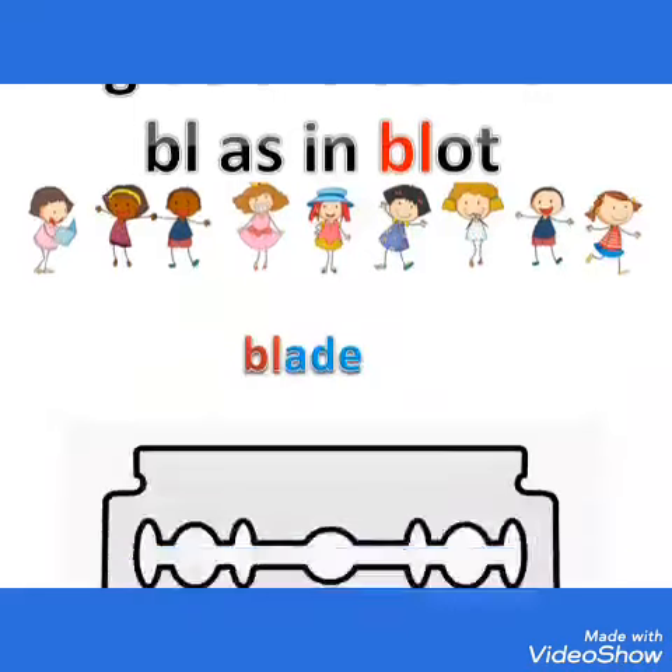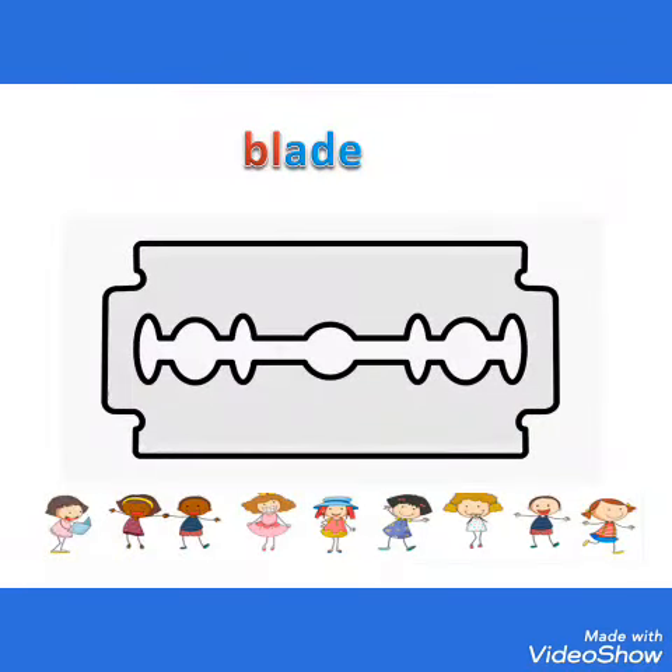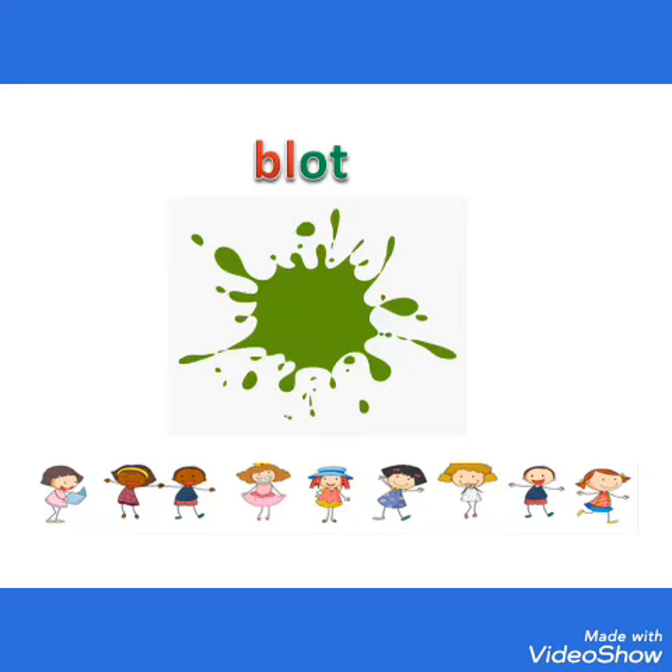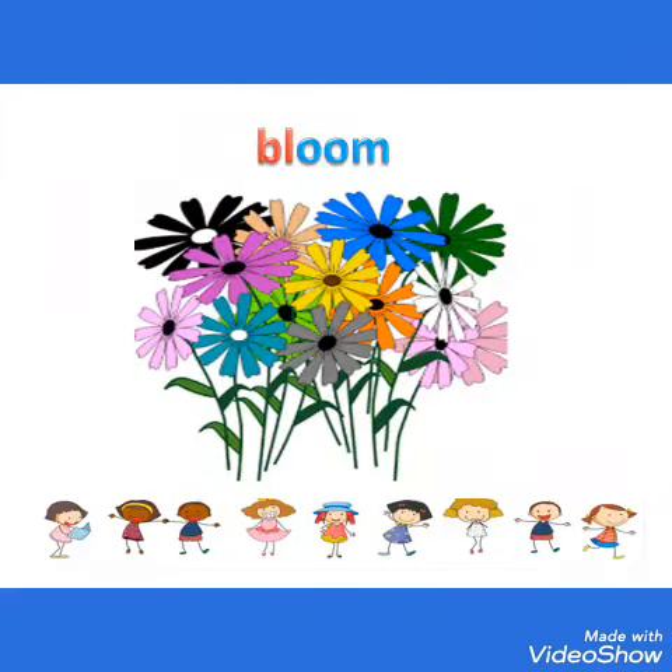Let's see a few words which start with the BL sound. BLADE. BLOT. BLOOM.